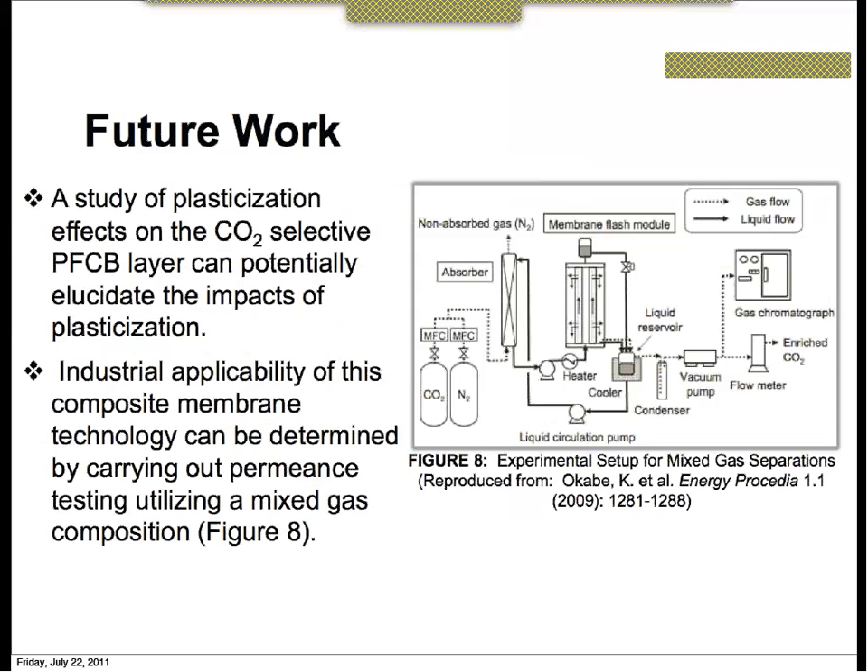Our future work would be to study the plasticization effects of the CO2-selective PFCB layer and understand what is happening with the swelling and plasticization. Eventually we would like to cross-link the polymer to minimize this plasticization effect. After minimizing plasticization through cross-linking, we would like to industrialize the process by sending a mixed gas through the system and analyzing it using GC, or gas chromatography, to analyze mixed gas composition after filtering through a membrane.